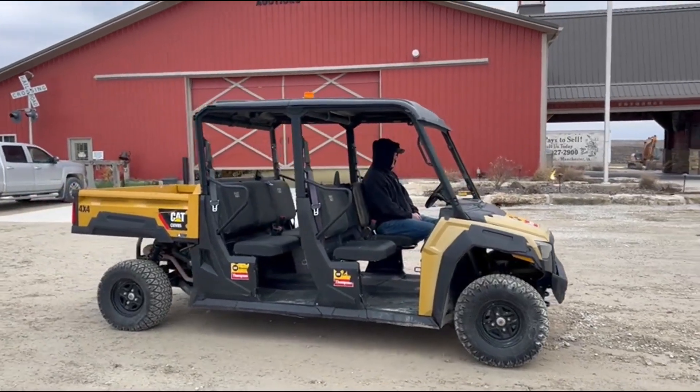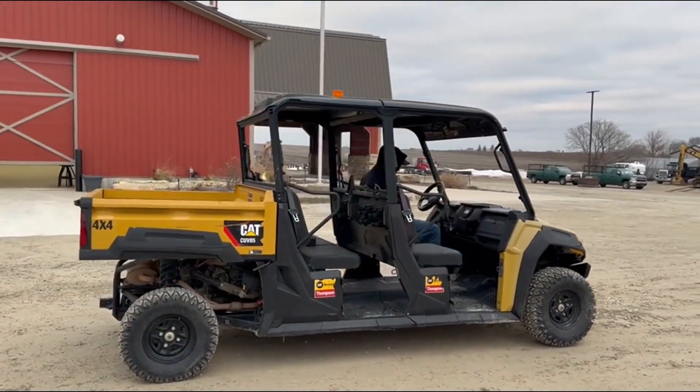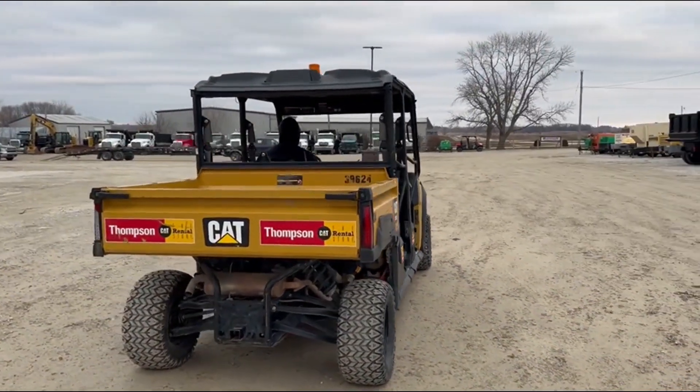Next up, got a good UTV here. This is a 2020 Caterpillar CUB85. I'll go around and give a nice 360-degree view. Right around 965 hours on it, and about 5,700 miles or so.